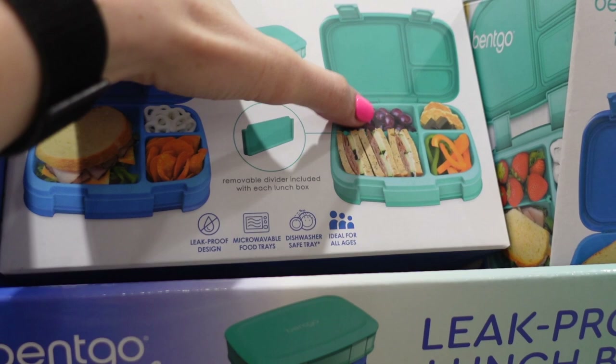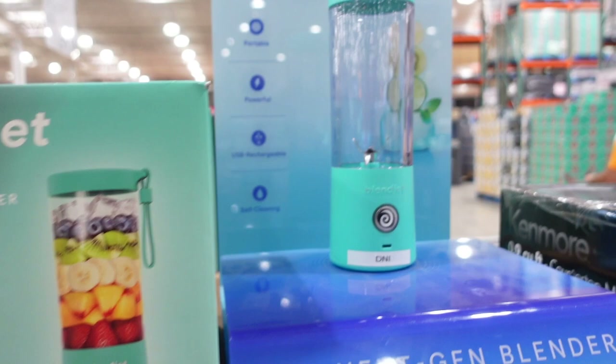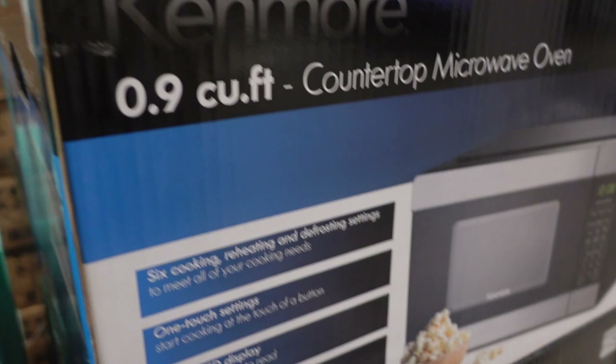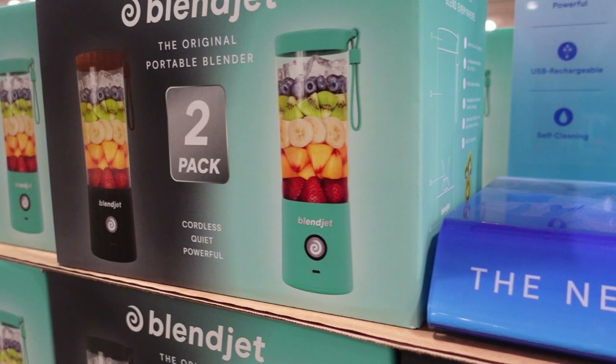They have these little on-the-go blenders — the BlendJet 2 portable blender — $69.99 for a two-pack. Let me know in the comments if you have one of these. Do you find it more useful to blend your shakes once you get somewhere, or would you rather blend them before? I'm more of a 'before' person.